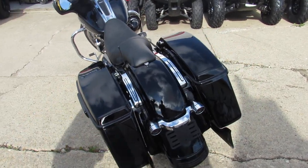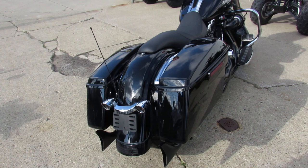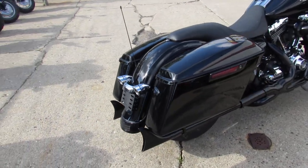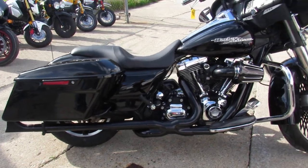It's got the big 21-inch fat spoked front wheel on it, and it's got tons of extras — Mini Apes, Screaming Eagle air intake, Vance & Hines exhaust. This thing is loaded up. Great looking bike, guys.